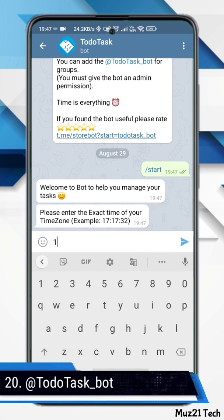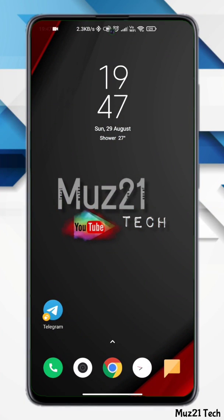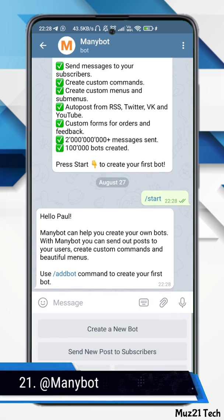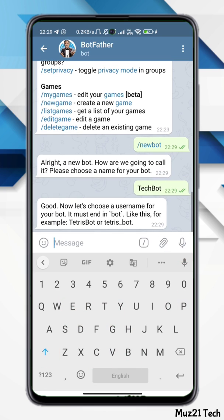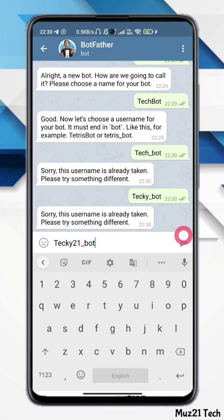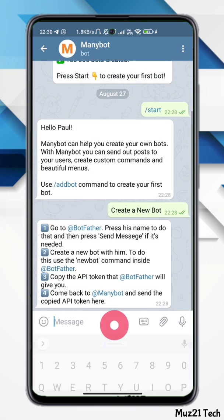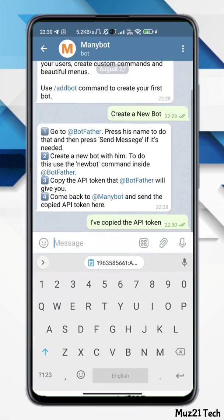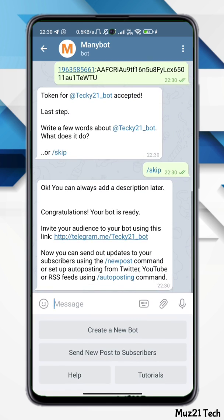This is a reminder bot — it is very useful for tasks. Whenever you need to create a task, you can set a reminder for it. Another bot lets you create your own bot: first choose a username from BotFather, copy the API token, then paste the token into your project. That's all — now you have created your own bot.